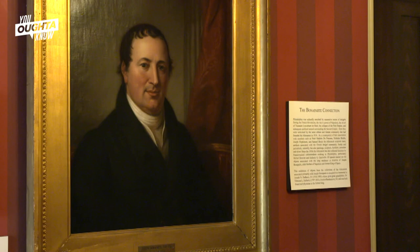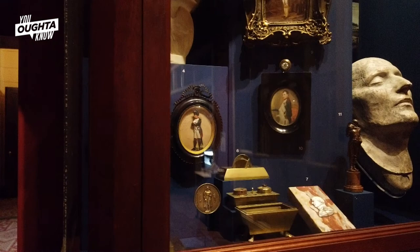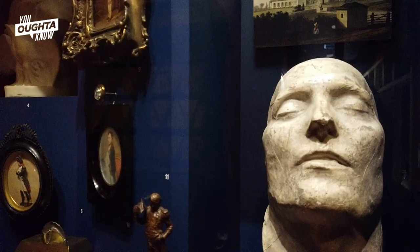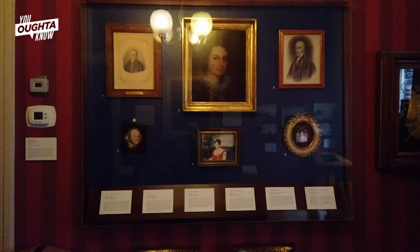We have the Joseph Bonaparte collection. Joseph Bonaparte was Napoleon's brother. He moved to Philadelphia after he abdicated the throne in Spain and became a resident here. So we have a lot of materials relating to Napoleon and Joseph Bonaparte. We also have a lot of museum collections that relate to the French and French immigrant experience in Philadelphia. It's a really fun little piece of Philadelphia history that connects us to Philadelphia's rich immigrant history — people coming from all over the world to settle in this amazing city.